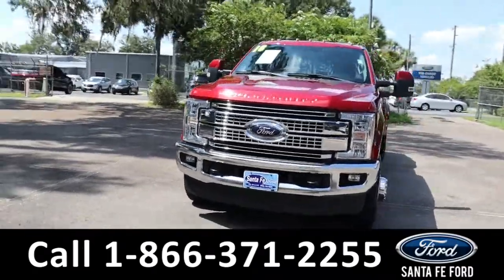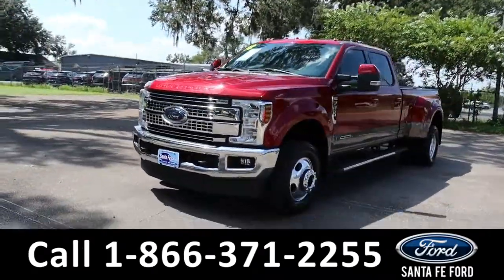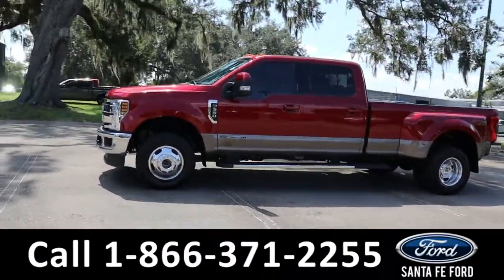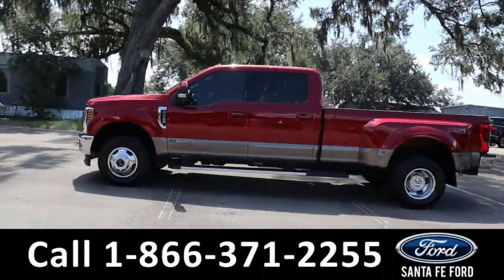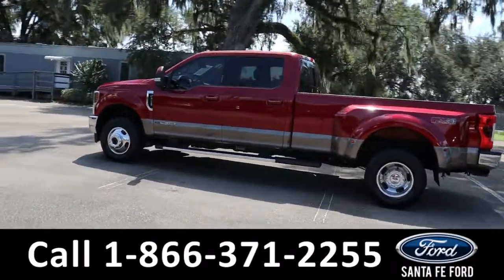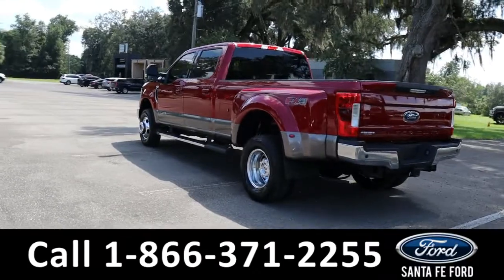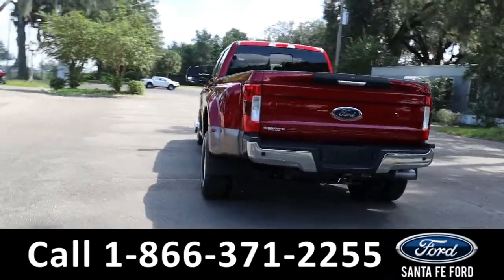Here's the 2018 Ford F-350 Lariat Super Duty. It has fog lights, tow hooks, tinted windows, keypad door lock, remote keyless entry and start, running boards, power rear window, hitch receiver, spray-in bed liner, and backup camera with sensors.